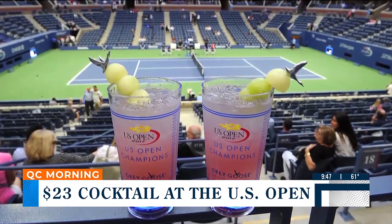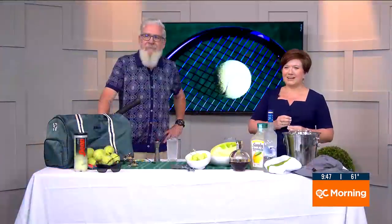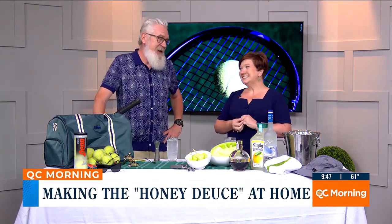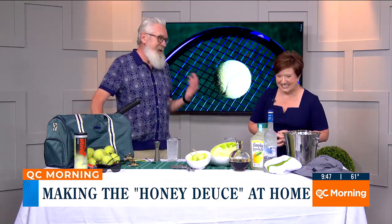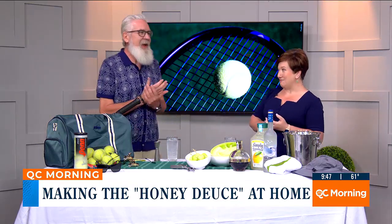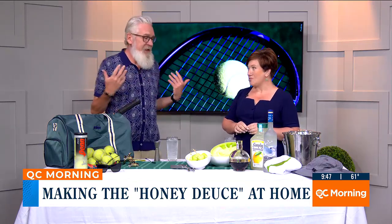Our buddy Russ Johnson from the Public House is here this morning. Russ, should I be paying $23 for that cocktail? You know, if you're at the U.S. Open, I would say absolutely. But neither you nor I are there right now — we're probably watching on TV from our living room. I'm watching it actually at Public House.